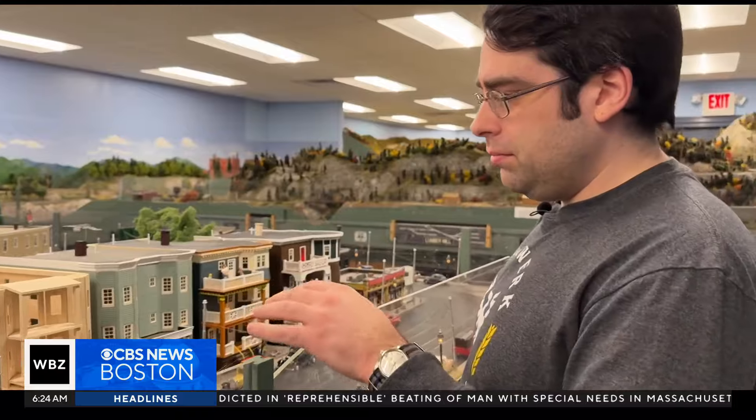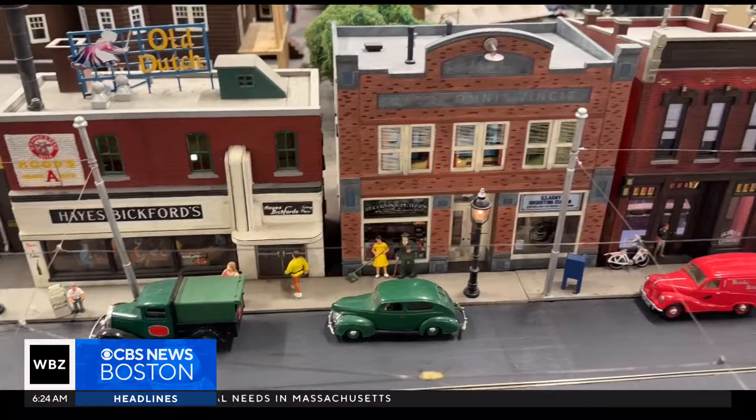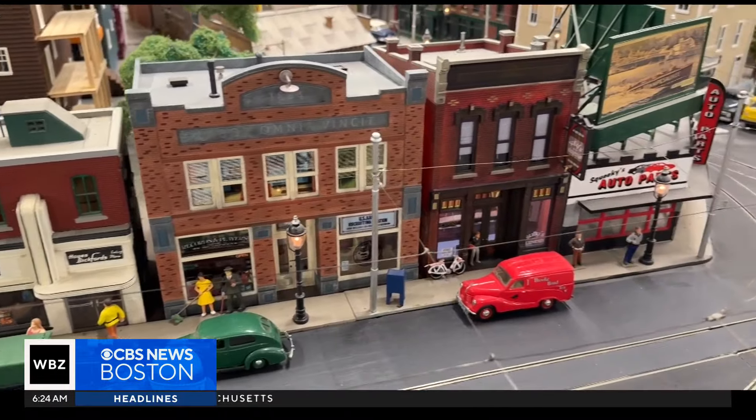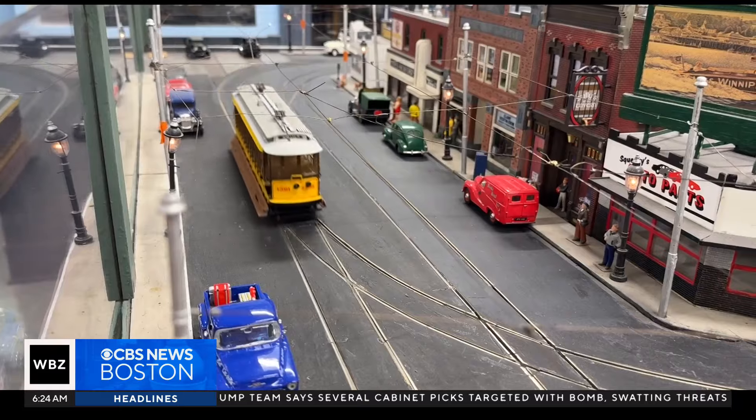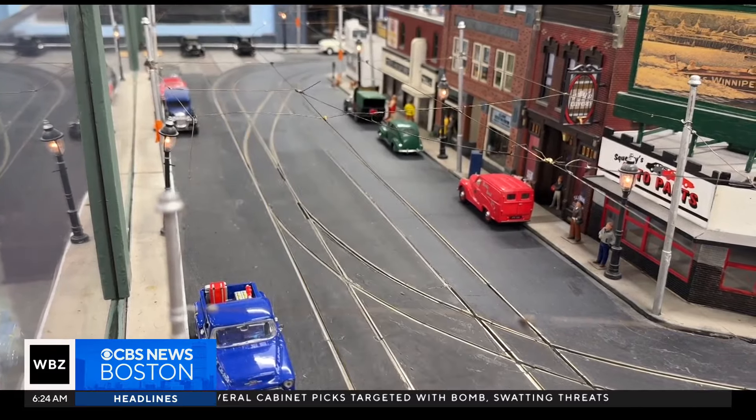This section of our layout is supposed to be based on Roslindale Square. At the Bay State Model Railroad Museum, filled with some of the most detailed and intricate model railroads you'll find in the state, from the commuter rail to the old electric trolleys.